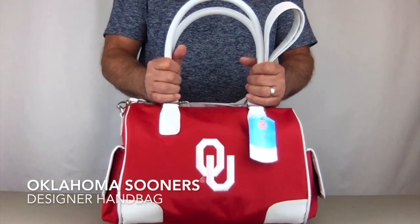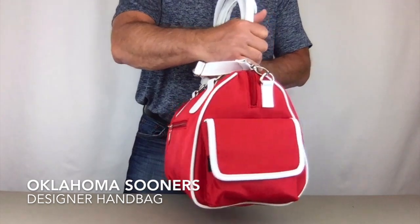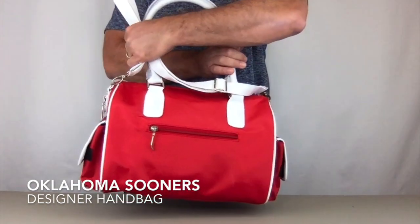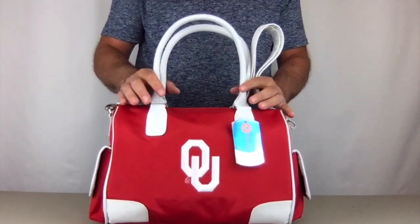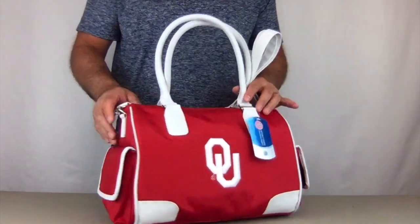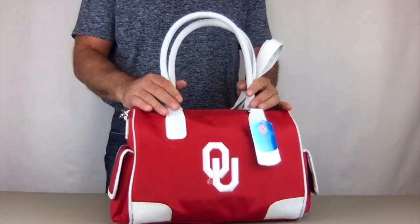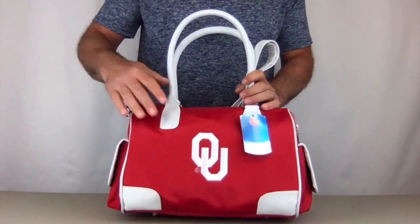Hi, today I'm bringing you the Oklahoma Sooners officially licensed designer handbag by Charm 14. This bag measures 15 inches wide, 9 inches tall, and 7 and a half inches deep — it is a large handbag made with high quality microfiber material.